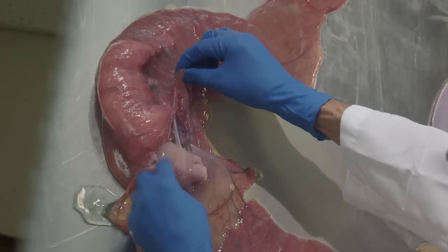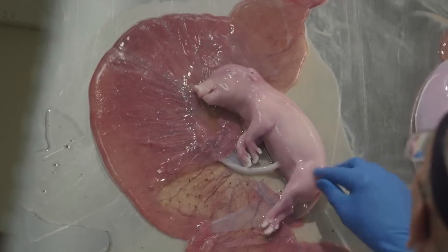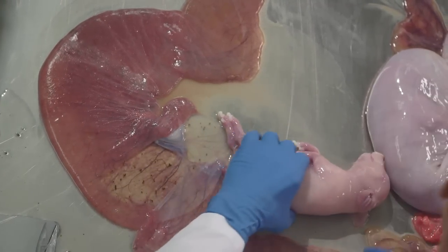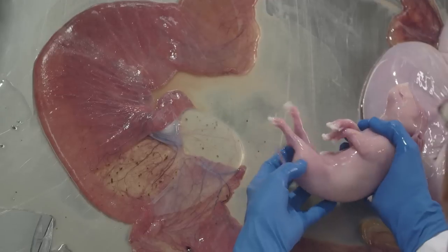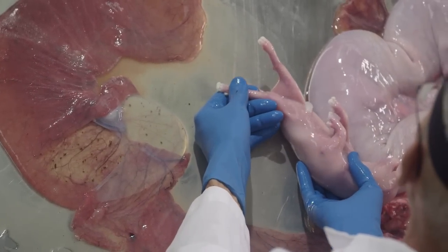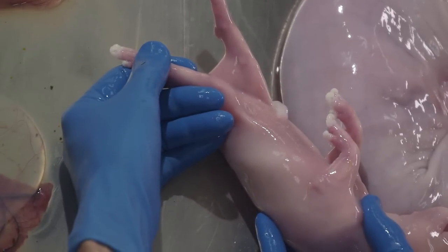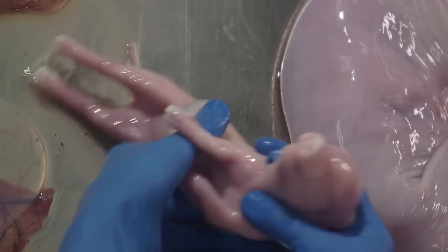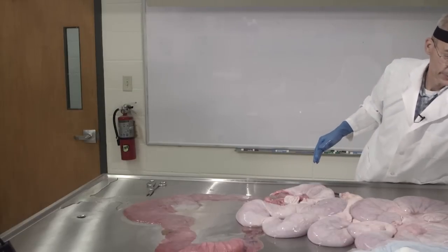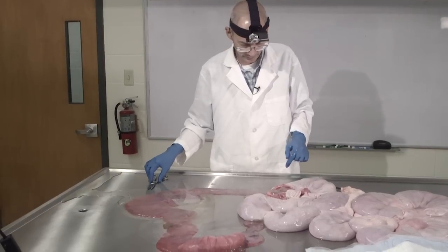You can see the amniotic membrane over the fetus. Take one out. There's one of the baby pigs — clearly a female; there's no male genitalia there. If you want to go ahead and get a crown-rump length on that, we can get an estimate of the age.